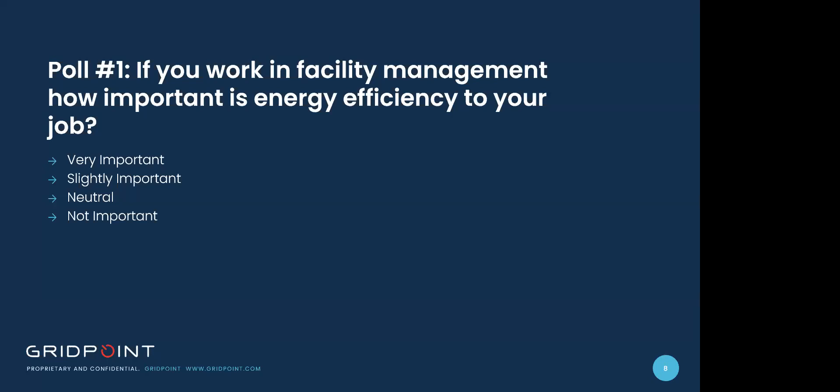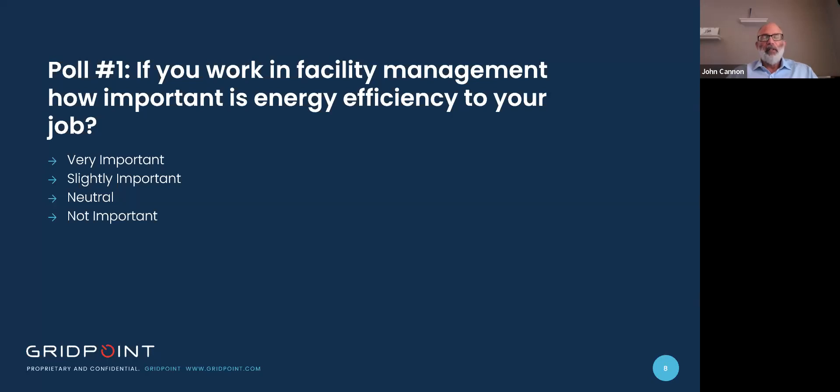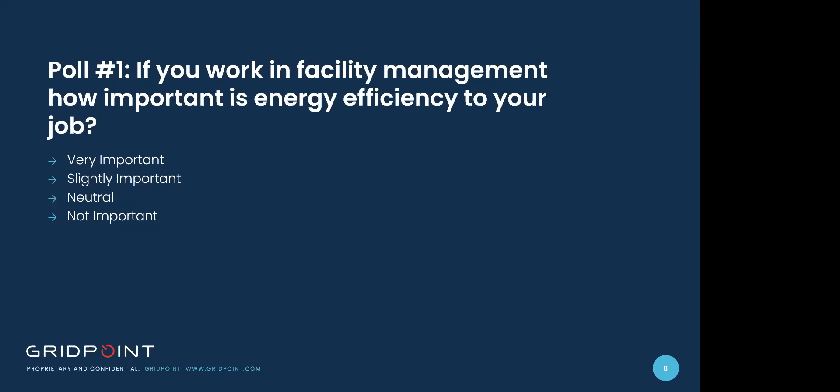We've come to our first poll question: if you work in facility management, how important is energy efficiency to your job? Very important, slightly important, neutral, or not important? You have about 20 to 30 seconds to respond. John predicts responses will be pretty important, doubting there will be any 'not important at all.' Scott agrees, noting that based on his experience at Gridpoint working with many sustainability teams across different organizations, energy efficiency is very important to customers. The results show 79% said very important, followed by slightly important and neutral, with nobody selecting not important.